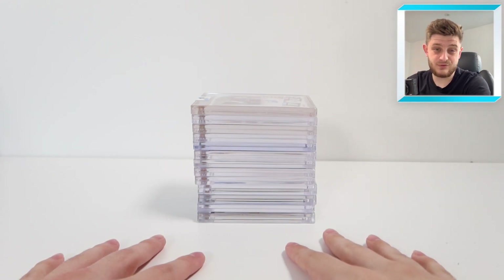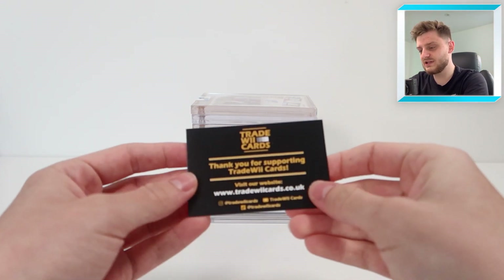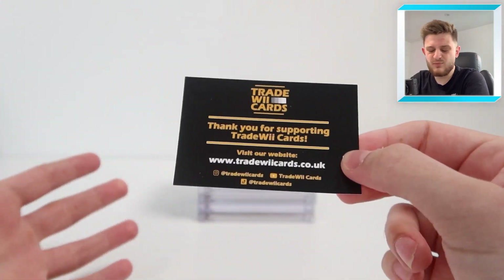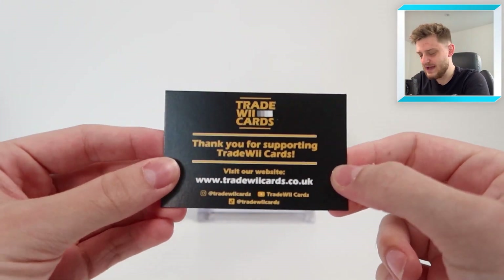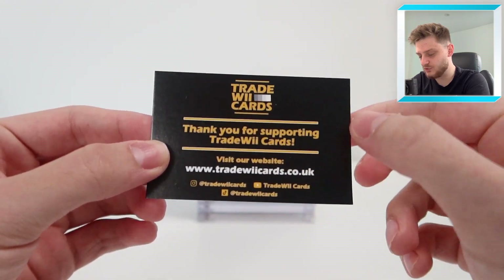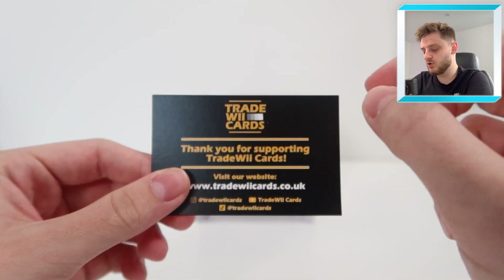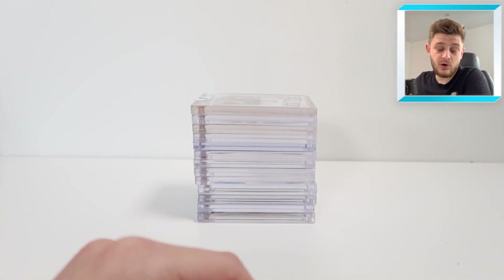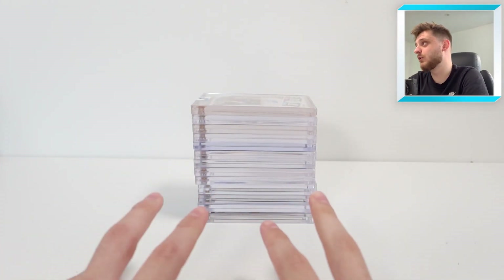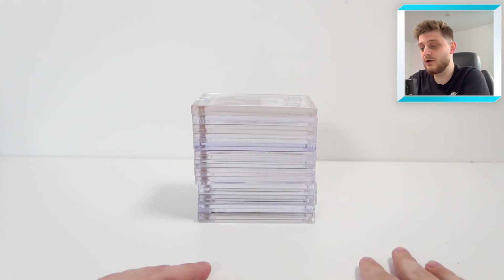If you're looking to get some expensive or high-end cards for your collection, do visit TradeWii Cards — the website and all the socials are in the description as always. They do box breaks on there and I open a fair few boxes at TradeWii Cards as well, so if you want to get involved, visit the link in the description.